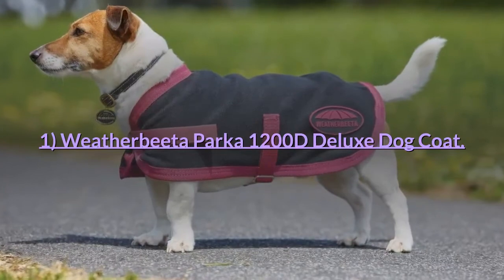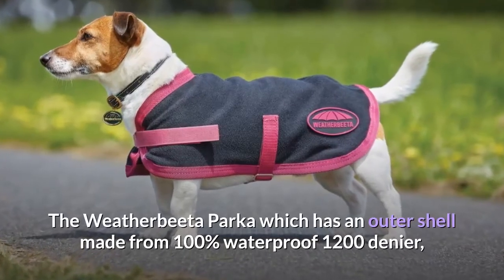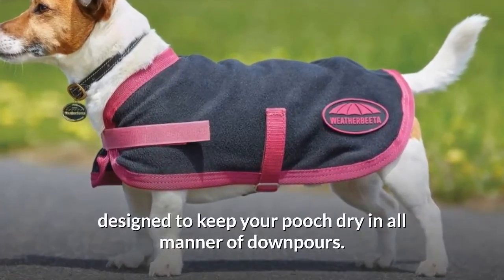Number 1: Weatherbeta Parka 1200D Deluxe Dog Coat. The Weatherbeta Parka has an outer shell made from 100% waterproof 1200 denier, designed to keep your pooch dry in all manner of downpours.